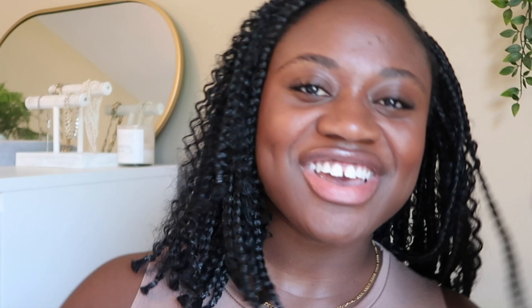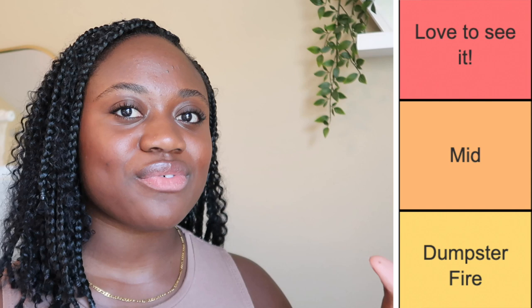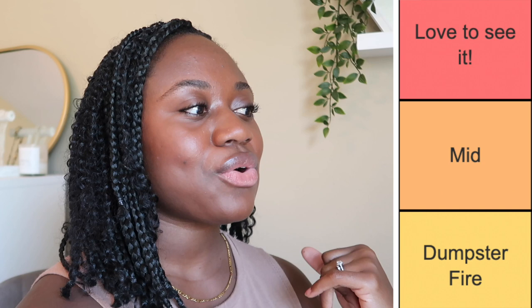My last little note before we jump in: if you hear some background noise it is super windy outside, so just ignore it. The categories I'm using are: 'Love to See It' — top of the list, holy grail products I really like or recommend often; 'Mid' — mediocre, didn't love it, didn't hate it; and 'Dumpster Fire' — products I really don't like, would not recommend, and didn't even go back to use after filming. There's no specific order or reason to the list.